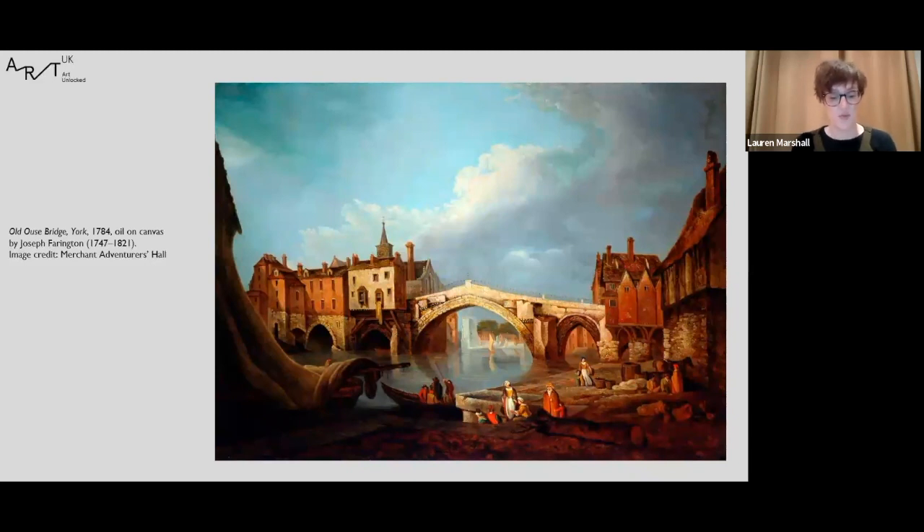The origins of the bridge likely date back to the Roman period, but the bridge you see in the painting was a Tudor version modeled on an earlier medieval bridge. With the exception of two chain ferries, this was the only way across the river until the mid-19th century. The bridge was crowded with buildings including housing, shops, a council chamber, a jail and a chapel. It also housed the first public toilets in Yorkshire, open to the public in 1367.